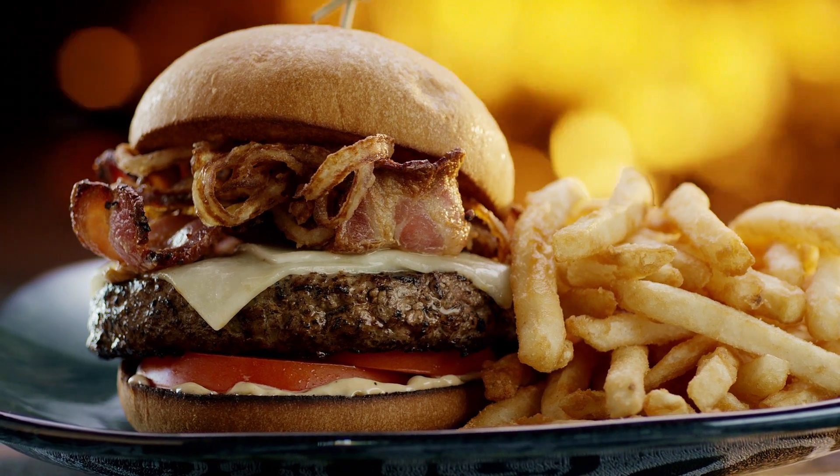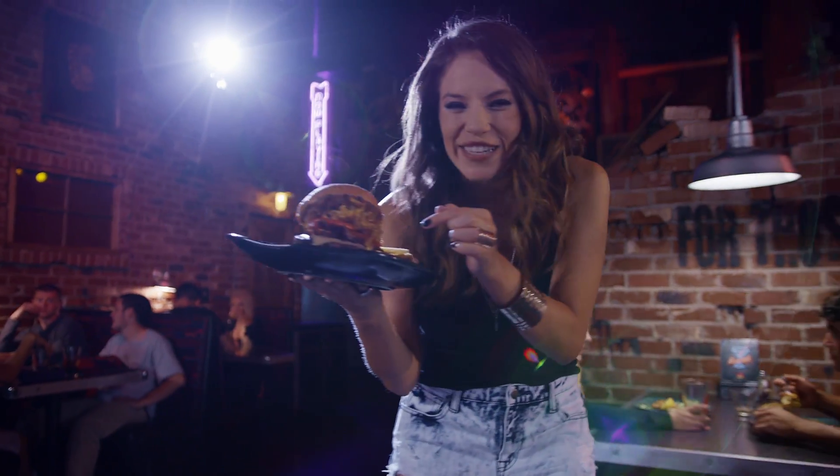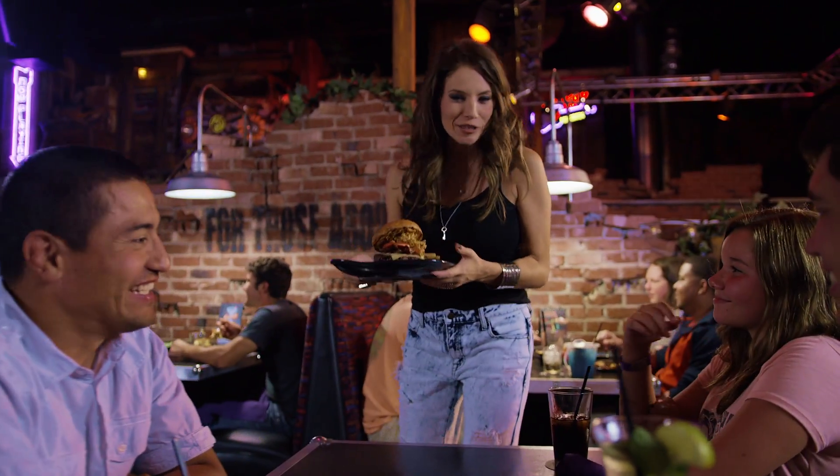Take a walk on the wild side with the Burger Man Burger. Our half pound prime Angus beef burger — that's the good stuff — is loaded with peppered bacon, crispy fried onions, and chipotle mayo.